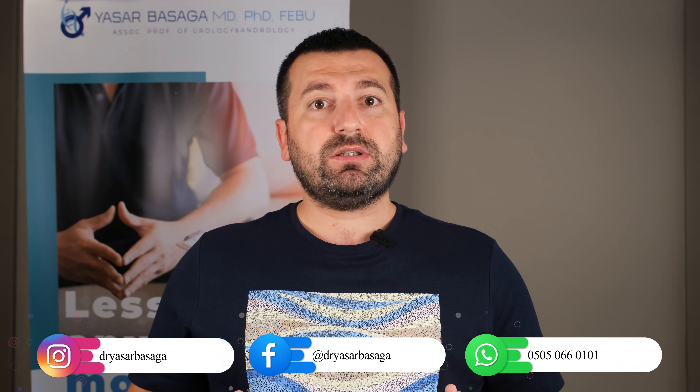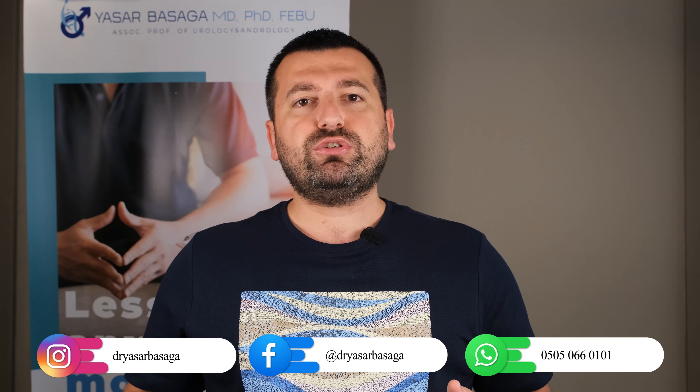Hello everybody, this is Dr. Yaşar Başa from Turkey, Istanbul. I am a Doctor of Urology and Andrology. Today I would like to talk about non-surgical penile enhancement procedures. As you know there are two penile enlargement procedures — one is surgical procedures, one is non-surgical procedures. I would like to talk a little bit about the non-surgical procedures.